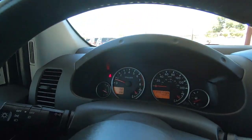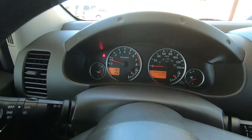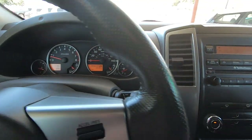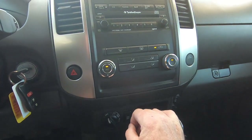I think the previous owner of this thing did a great job. Really nice job. Seatbelt is on. I can tell you the air conditioning is blowing ice cold right now.